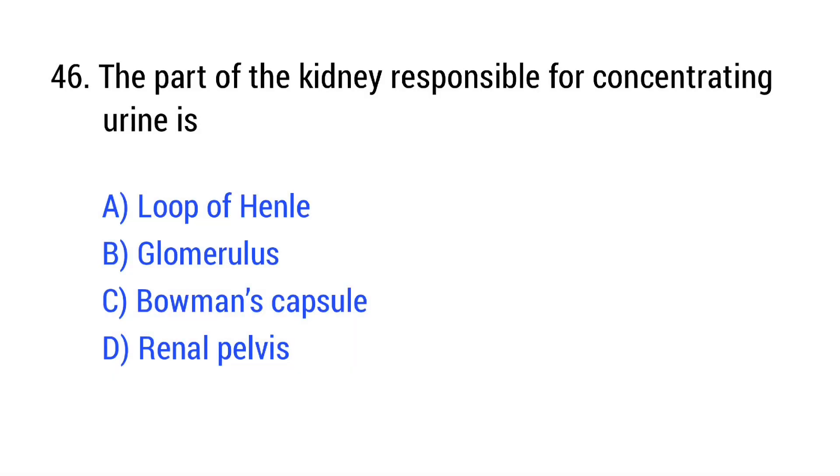Question number 46. The part of the kidney responsible for concentrating urine is? The right answer is Option A: loop of Henle.